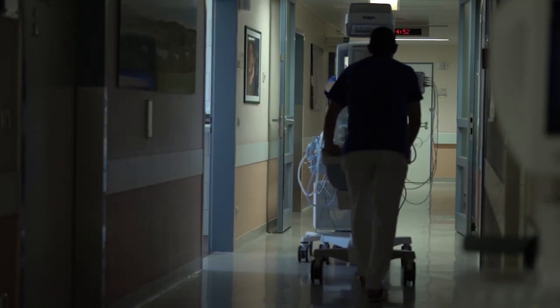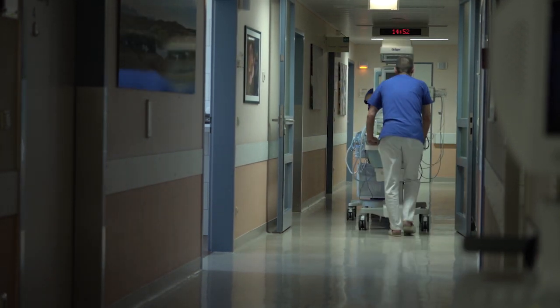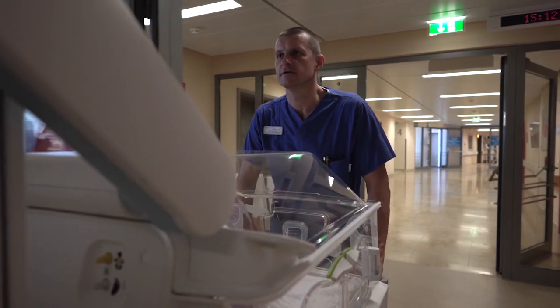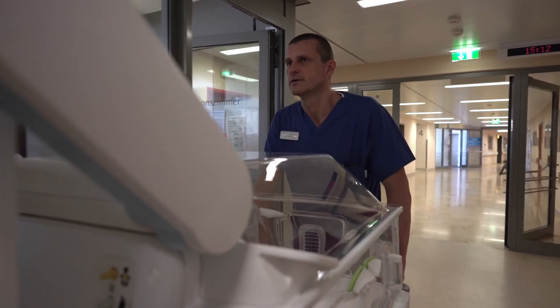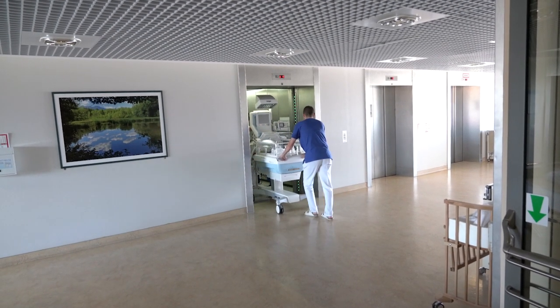The transfer in our clinic from the delivery room to the neonatal intensive care unit takes about five minutes. A problem is that we have to move from one floor to another. This means that we have to get into the elevator with all the equipment, which usually works well.